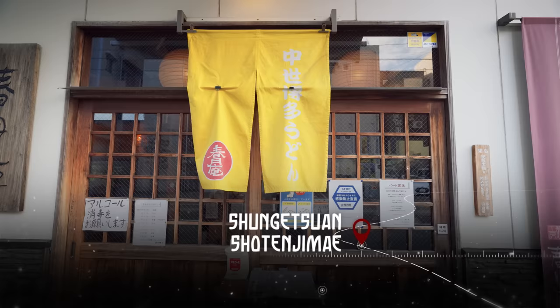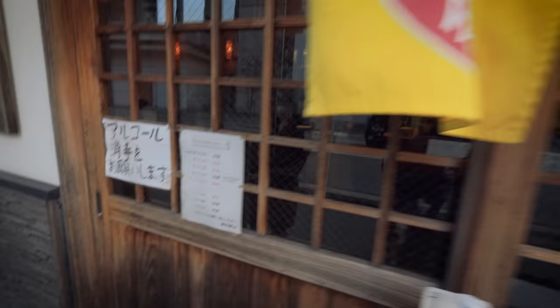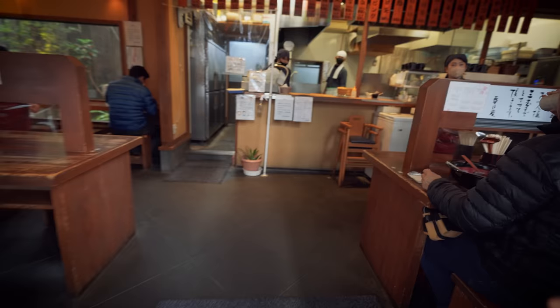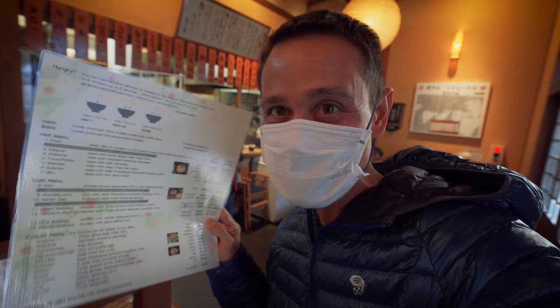Next up on this noodle tour in Fukuoka, we're going to eat Hakata-style udon. From what I hear, udon might actually be the number one noodle dish for local Fukuokans, and they have a unique and special style of Hakata udon. The menu has small, medium, or large amounts of noodles with no extra cost, so no matter what size you get it's the same price — we have to get the large size bowl. Their most popular dish is goboten, which is udon in a soup with burdock tempura.